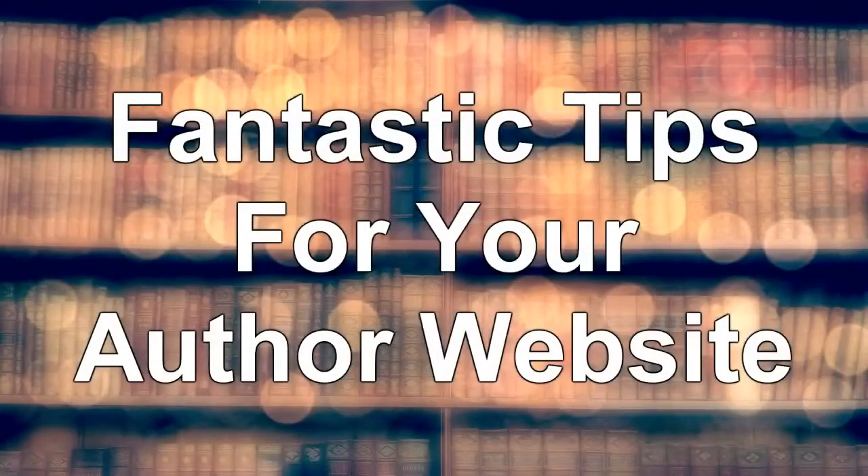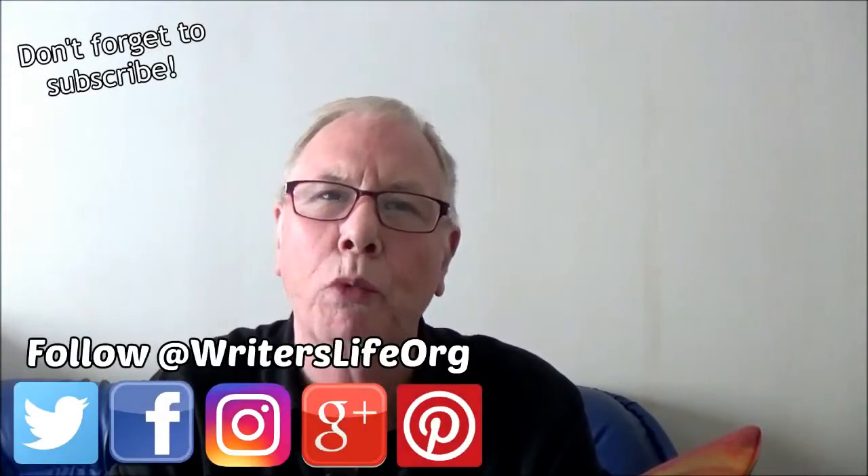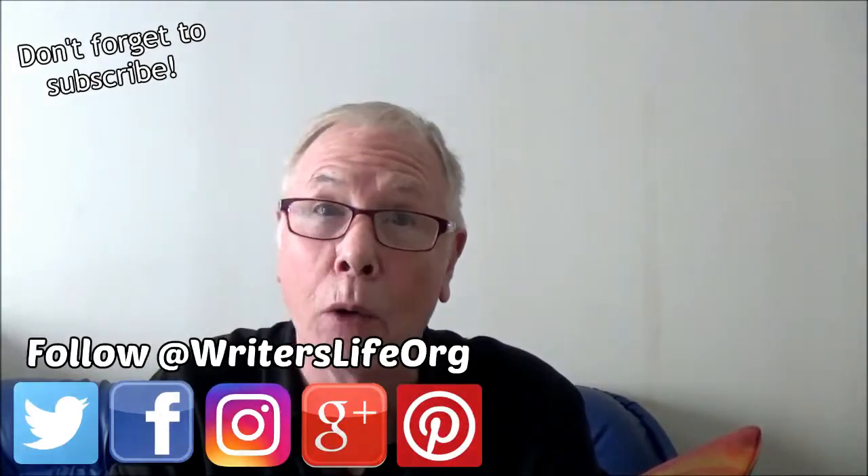Hello there, it's Peter here again from Writer's Life. Coming up today, fantastic tips to make a kick-ass author website. An author website is an essential platform from which writers can promote their work. Here's how to make yours stand out.